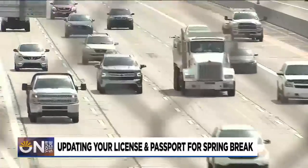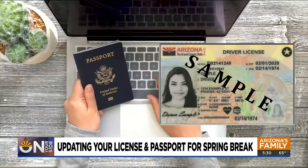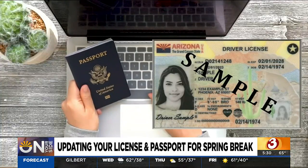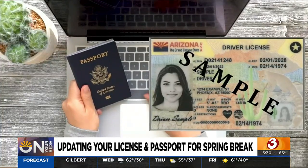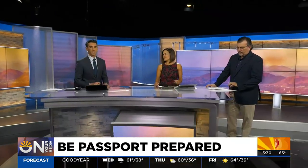Families across Arizona are getting ready to head to the airport or hit the road for spring break. Tonight we're on your side with what you need to know about updating your license or getting a brand new passport before you head out. One of the most popular spring break trips this year is Europe. If you're planning on vacationing out of the country, check your passport and don't delay if you need a new one.